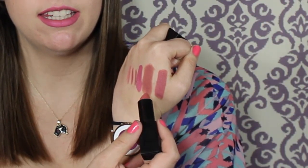I bit the bullet and got NARS Audacious Lipstick in Anita because I could not say no to this color. It's so creamy — look at that swatch. You can see how similar it is to the Buxom shade. I was so surprised at how well it stayed on the lips for being a non-matte lipstick. Both of these lipstick formulas might be my favorites.